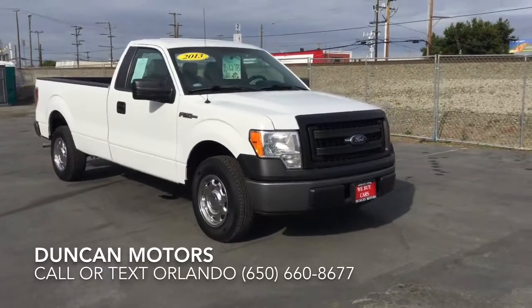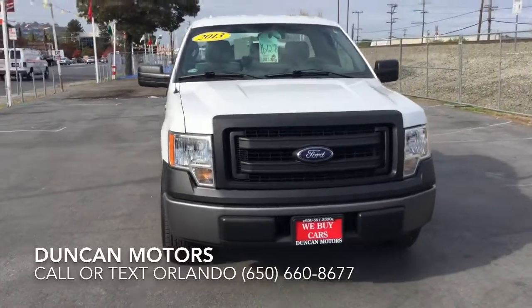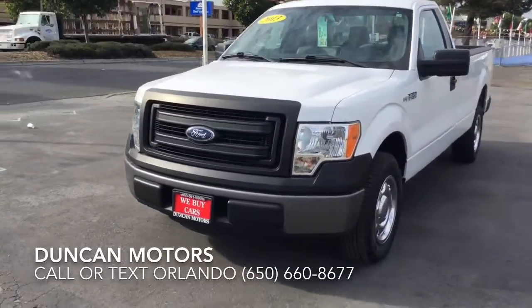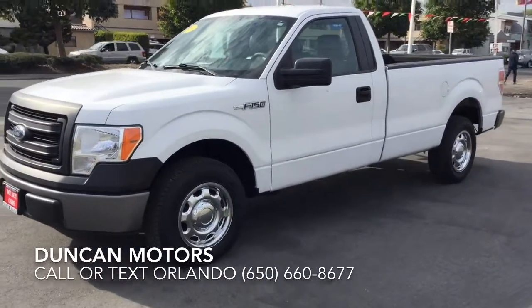Hello and welcome to Duncan Motors, with 20 years at the same location selling pre-owned vehicles. Today we have a 2013 Ford F-150 truck. This is a workhorse ready and willing with your name all over it.